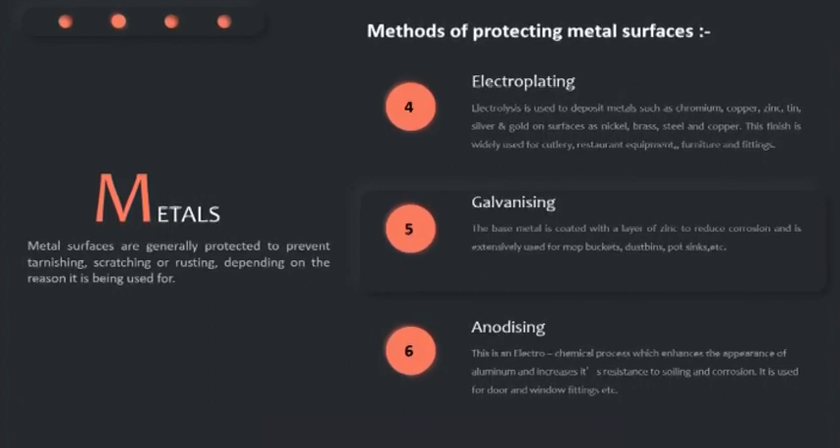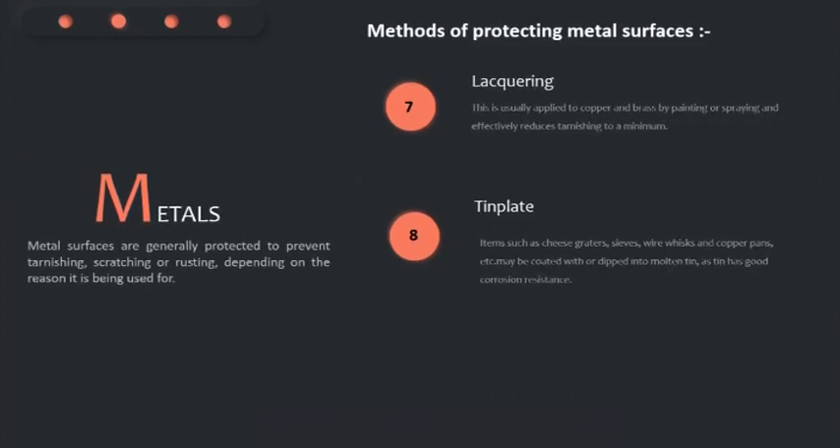Liqueuring is usually applied to items such as cheese graters, sieves, wire whisk, and copper pans, etc. These may be coated with or dipped into molten tin, as tin has good corrosion resistance.